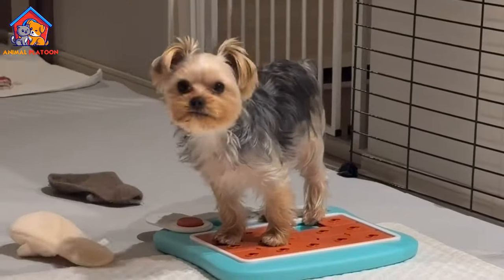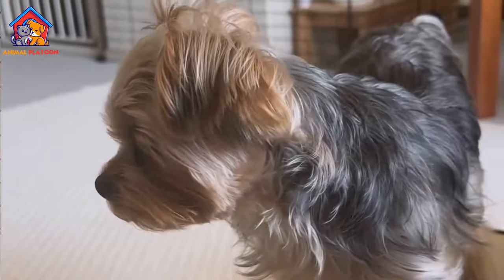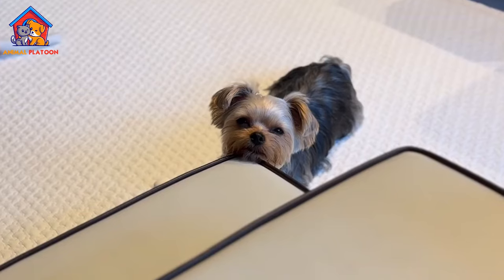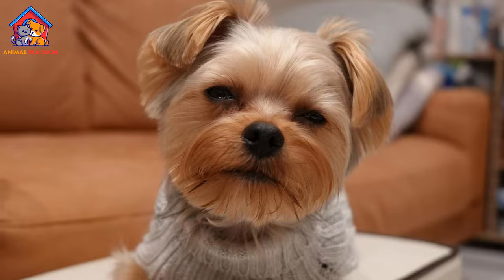Pros of Yorkshire Terriers. Compact size: Yorkshire Terriers are small dogs, making them suitable for apartment living or homes with limited space. Their size also makes them easy to transport and travel with.